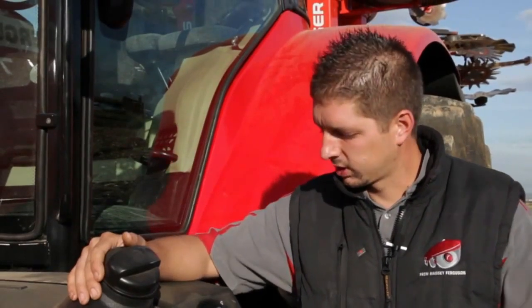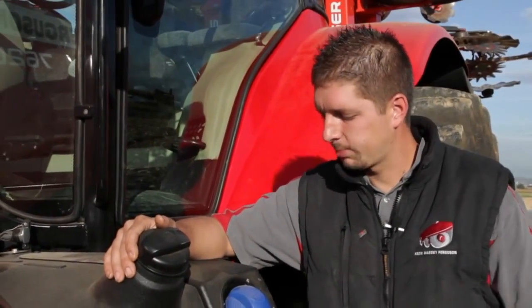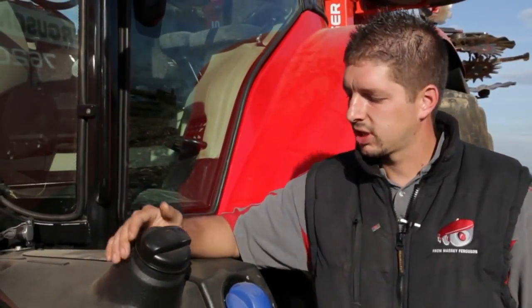The SCR technology is visible with the AdBlue tank and the blue cap here. Another change on the 7600 series has been the increase in the size of the fuel tank, which allows you to work longer in the field without going to refuel.